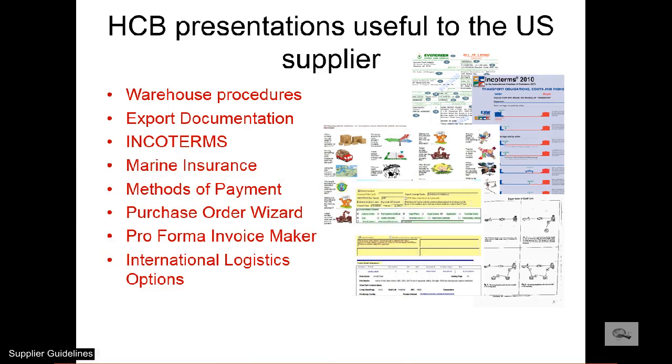To delve further into the topics of this presentation, check our website or send us an email.